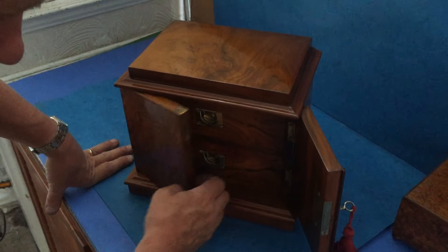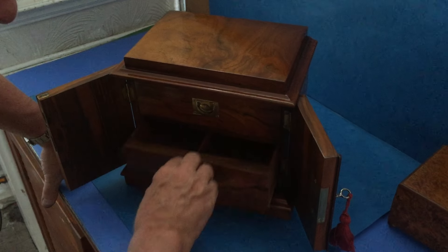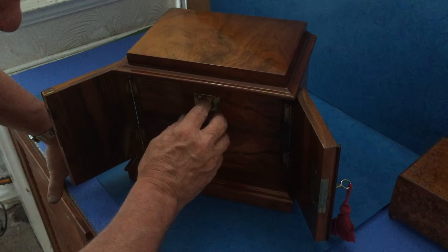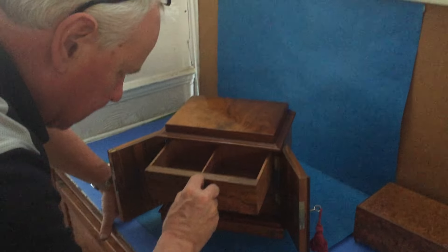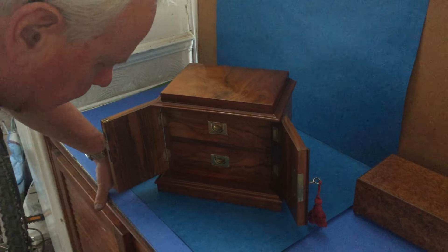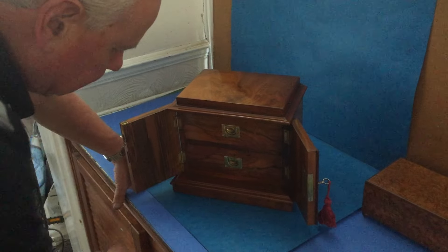When you open it up, it's got these cedar-lined drawers that, like I say, could be for cigars, could be for jewellery, for watches — a super cabinet for anything. It's a pretty piece of walnut.